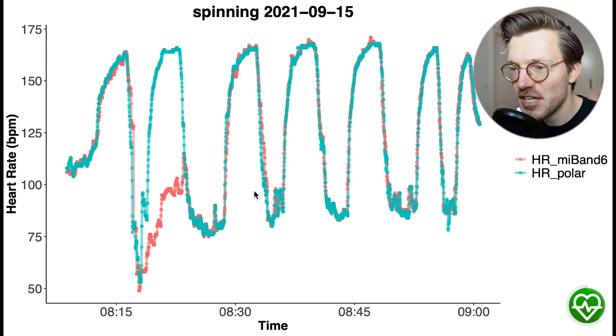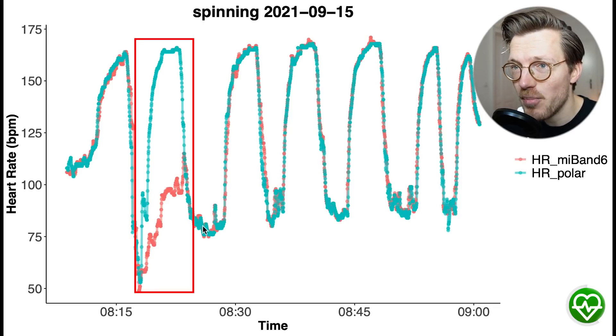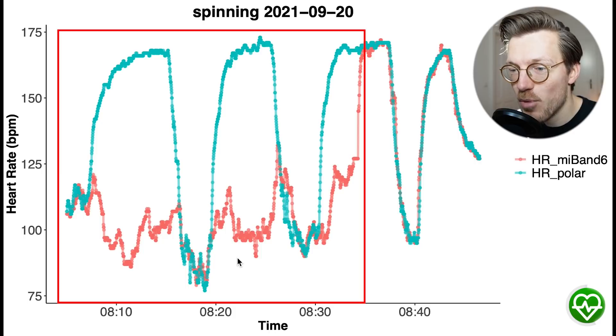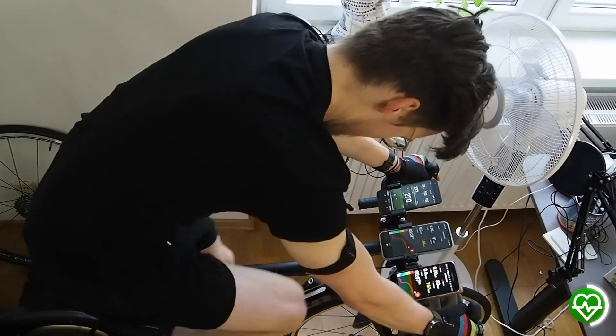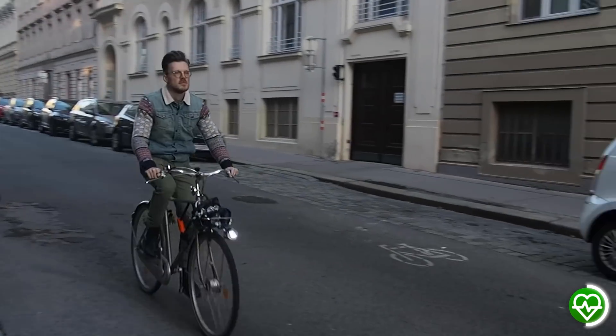We see the same issue in another session, where again for the second part of the training it failed to pick up on my increased heart rate. And this is even more evident in a third example, where for more than half of the training it detected a too low heart rate. But keep in mind that only 4 out of 19 spinning sessions showed these issues, which is much better than before. Overall, this is looking like a massive improvement for the Mi Band 6.